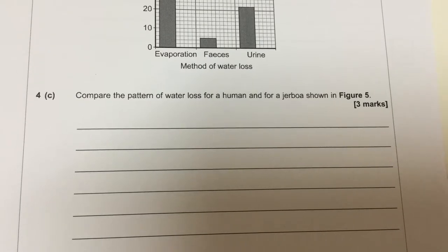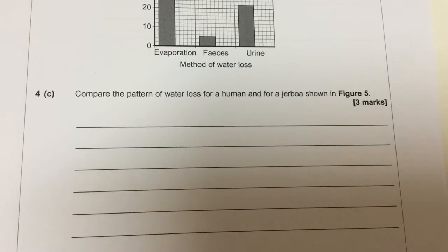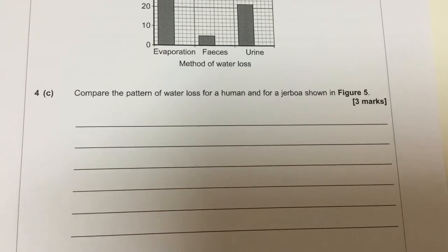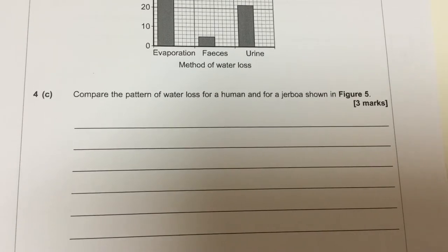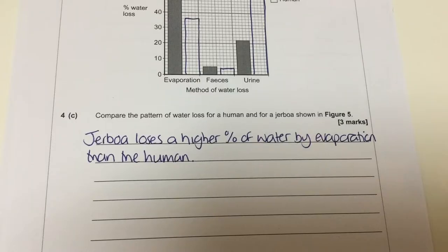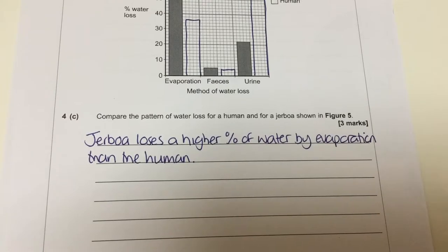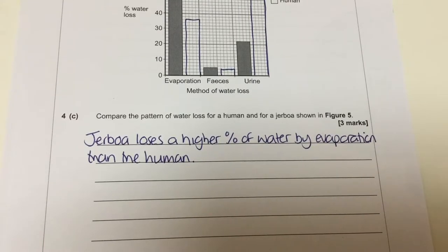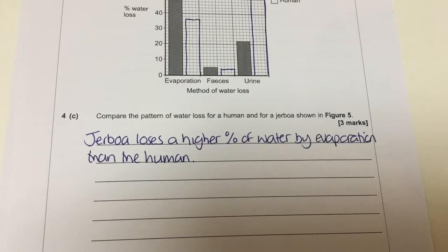We are then asked to compare the pattern of water loss for a human and for a Jeboa shown in Figure 5. Use the graph and write down what you would have written. The clear answer is to say, for one mark, that the Jeboa loses a higher percentage of water by evaporation than the human. Correct — one mark.